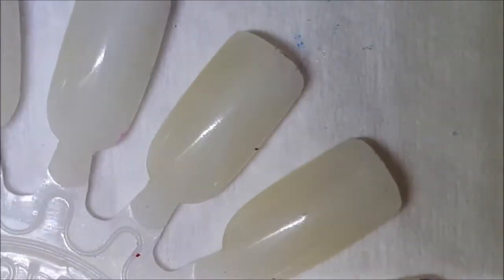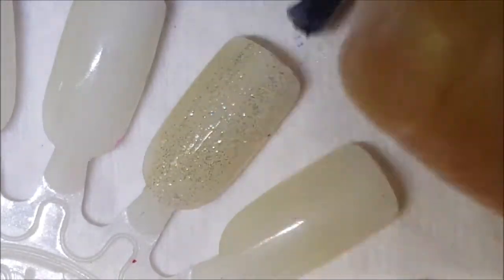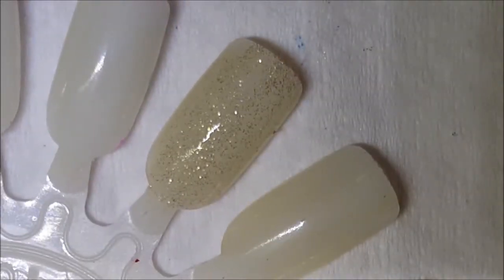Let's go ahead with Opposites Attract first coat — and again it is kind of sheer.